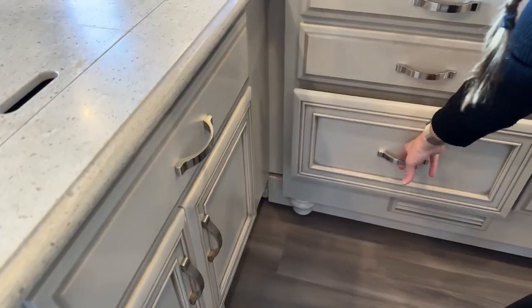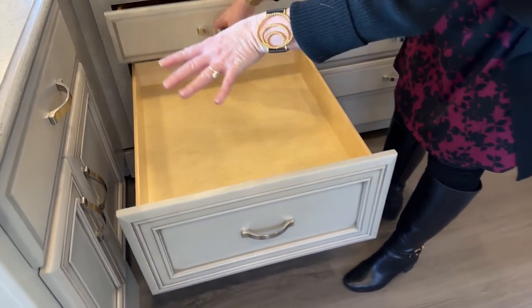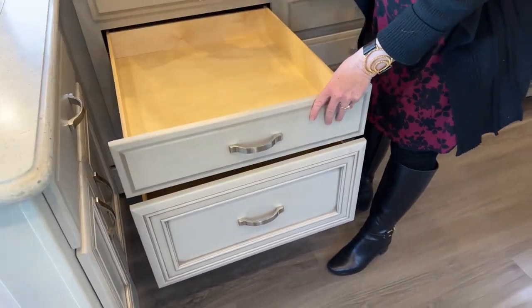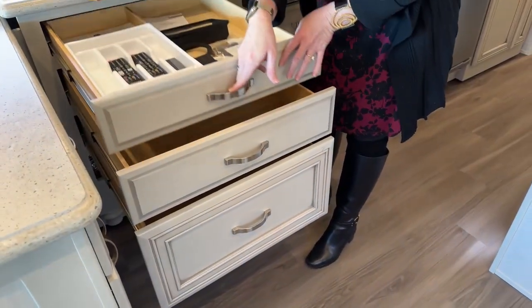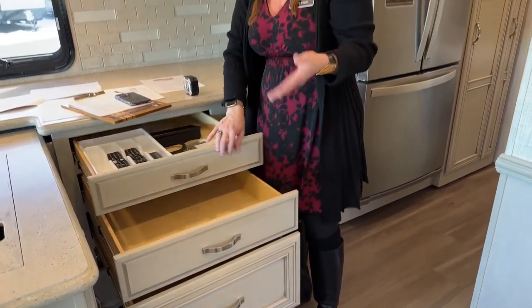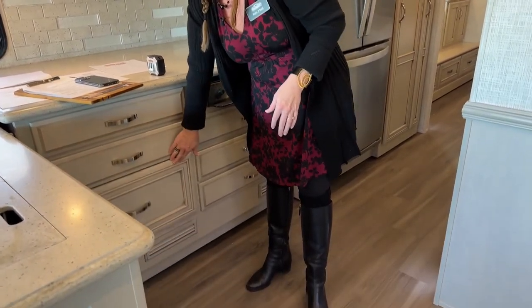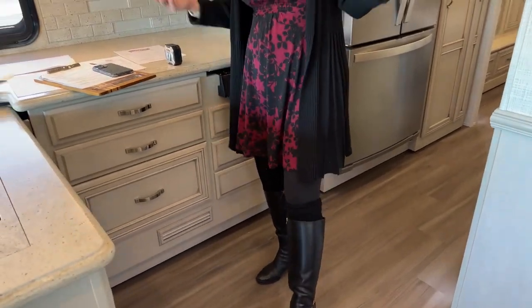As you go up in model lines, they've got these little pullout drawers and storage components, but you can always add those to these coaches. If you wanted a pullout under the sink to store cleaning supplies, that's a pretty easy fix. You can spend $100,000 less and add a few things to get right back to where you'd be in a Ventana.